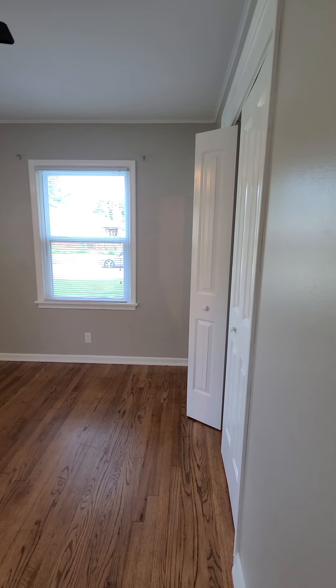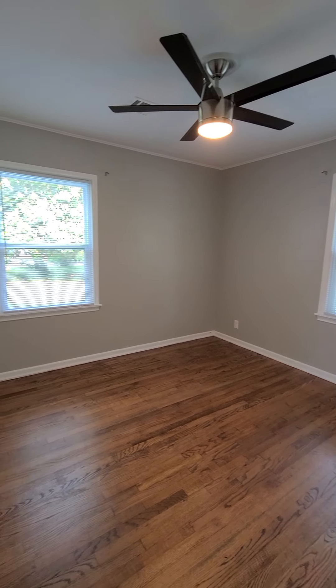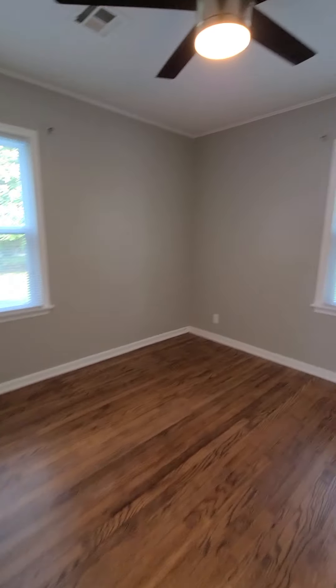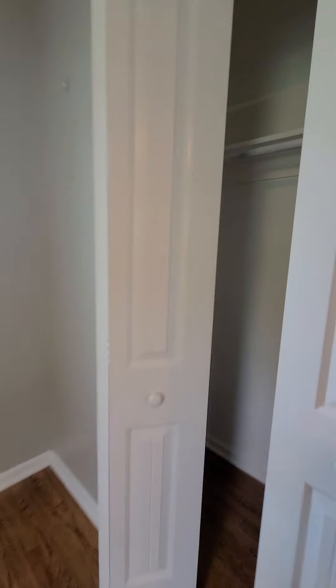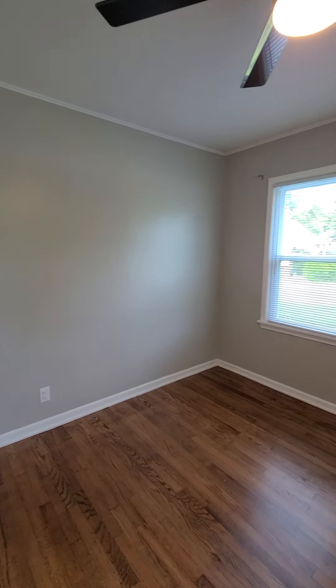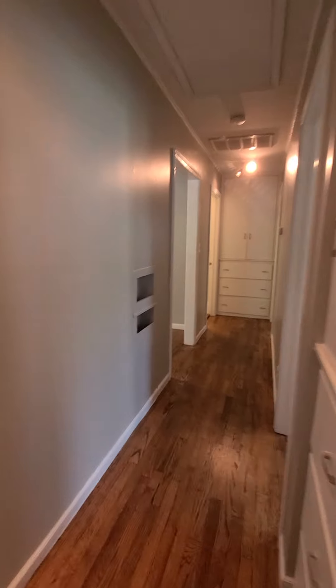First bedroom on this side. The closet is pretty long. Ceiling fans and lights are remote controlled.